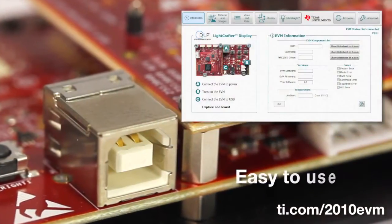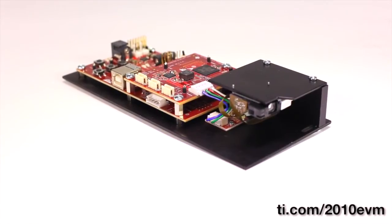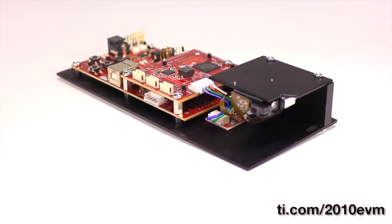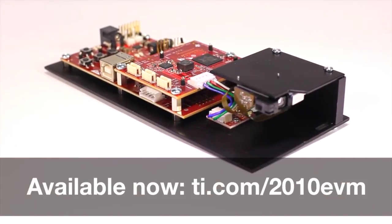And a USB-based graphical user interface for real-time chipset configuration. The DLP Lightcrafter Display 2010 Evaluation Module is available today. To learn more, visit ti.com/2010EVM.